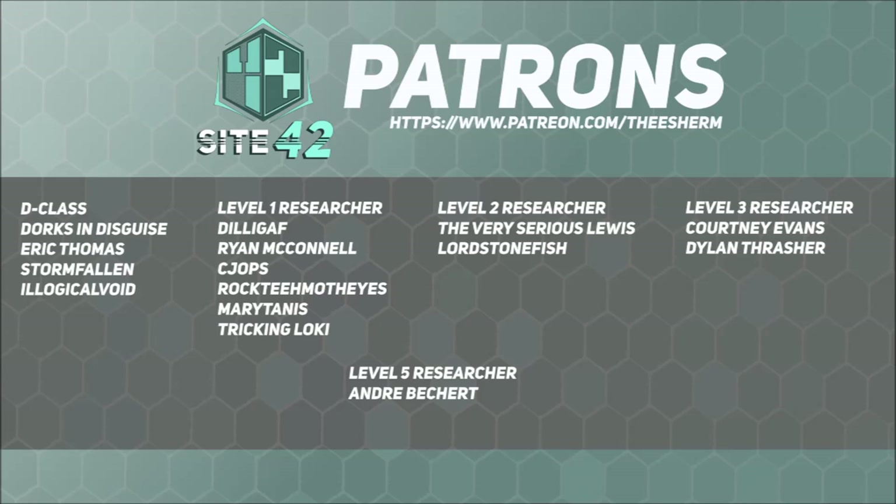Site42 is able to continue broadcasting and move up to making live-action SCP adaptations thanks to support from our viewers, subscribers, and especially our patrons. Special shout-out to our Level 5 Researcher-level patron, Andre Bechert.